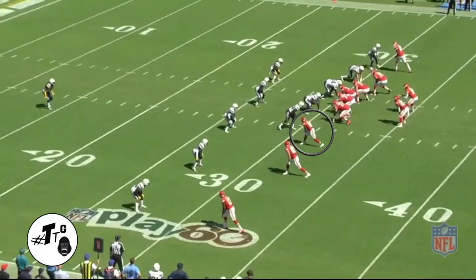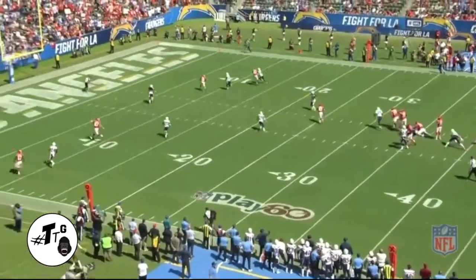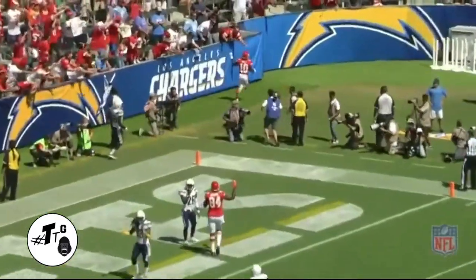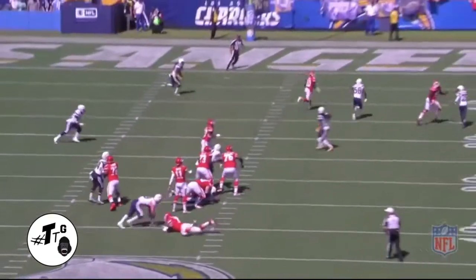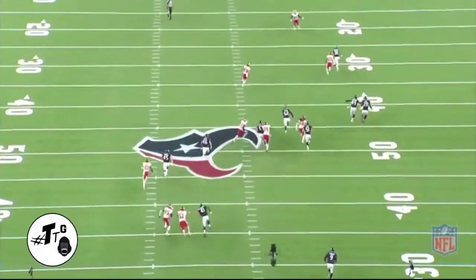Trey tight — Hill runs a seam route in the middle of the field toward the opposite hash marks, splitting open space. The ball threw him open, and this is all Nigel Harris's fault. He's got to be quicker than that. In the back view you can see number 58, Nigel Harris, didn't get turned around in time, and Hill made him pay.